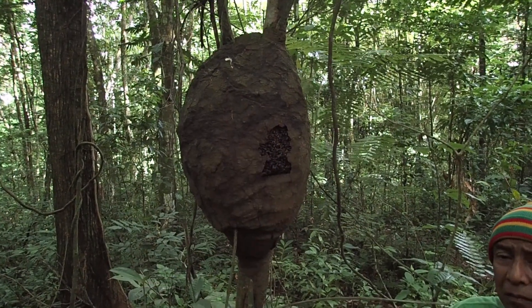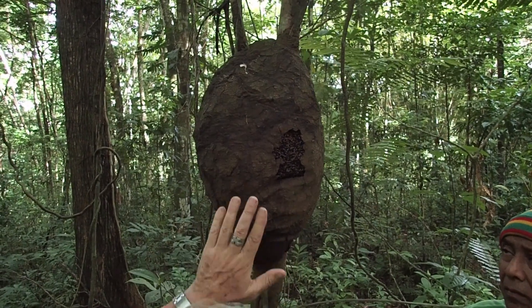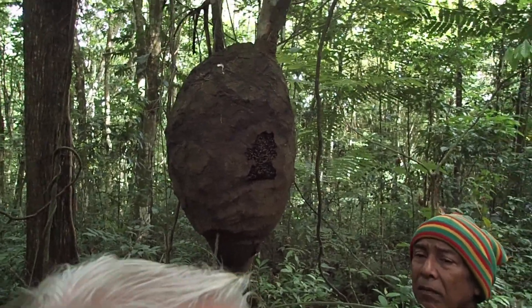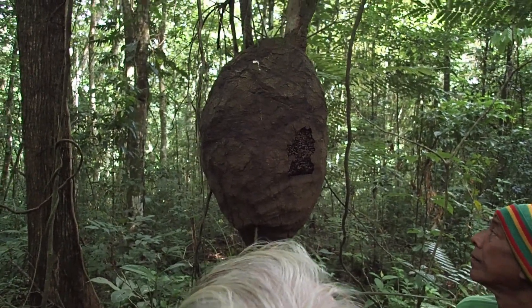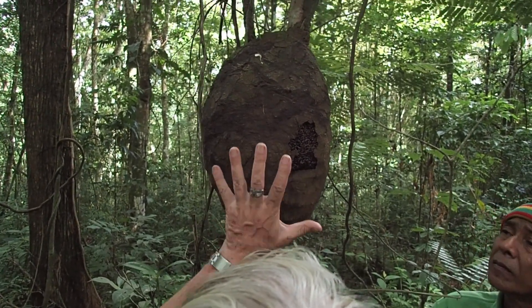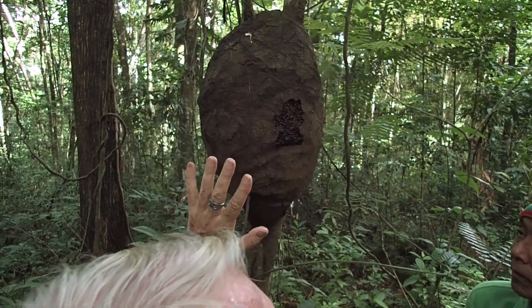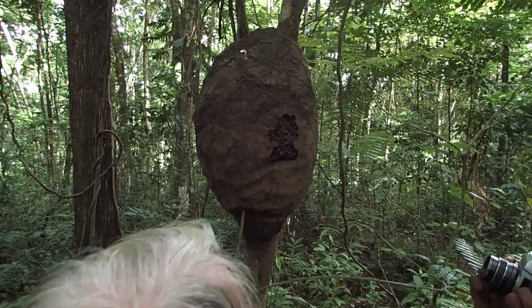The curious thing is that the other species, Nasutitermes corniger, has quite a different nest — when you get anywhere close you can tell which is which. But the termites themselves can hardly be told apart; it's very difficult to distinguish them. That's a very good example of ethospecies — they're very easily distinguishable on the basis of their behavior or the product of their behavior, but physically they can hardly be told apart at all. If it wasn't for the difference in the nest, you'd think it was all just one species.